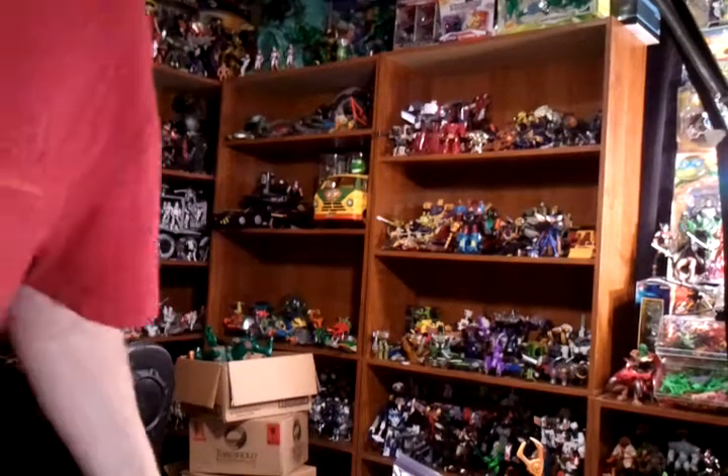Hey guys, what's up? This is Jared Ultimatum with another toy haul. Got some really cool stuff to show you — I got a little bit in the mail and I went out and got some unexpected stuff.